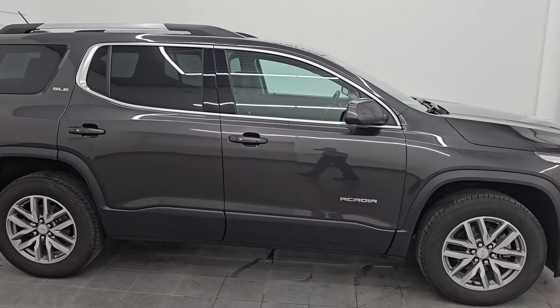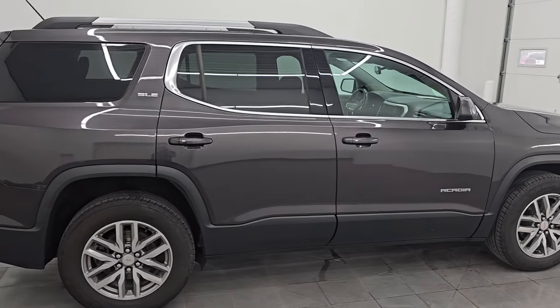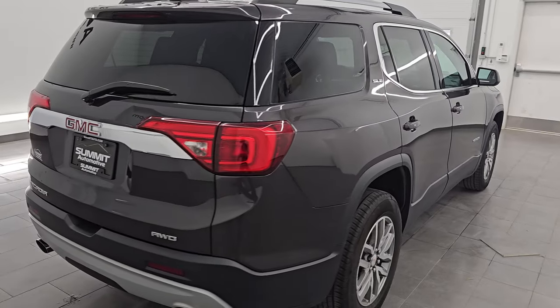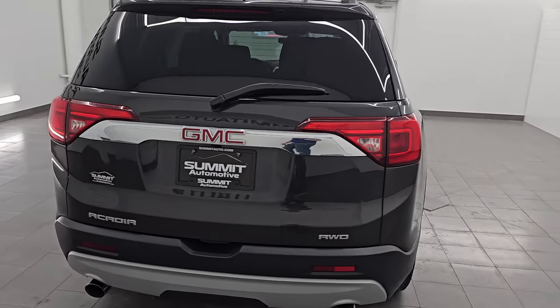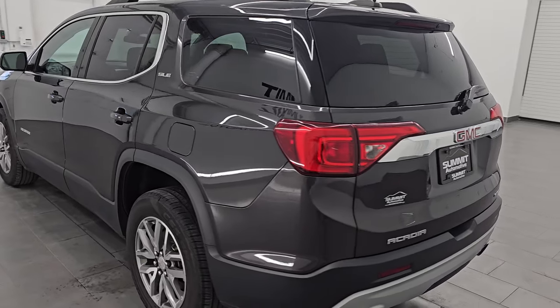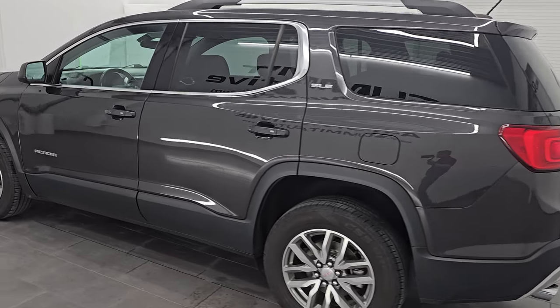Hey, this is Brett and this 2017 GMC Acadia SLE2 all-wheel drive is stock number 14448ZA. I am here at Summit Automotive in Fond du Lac, Wisconsin, your new and used SUV headquarters.